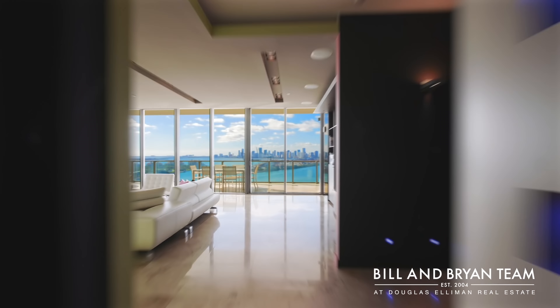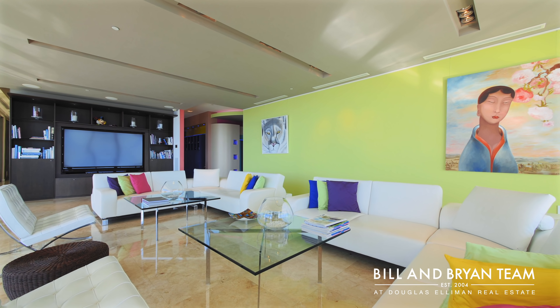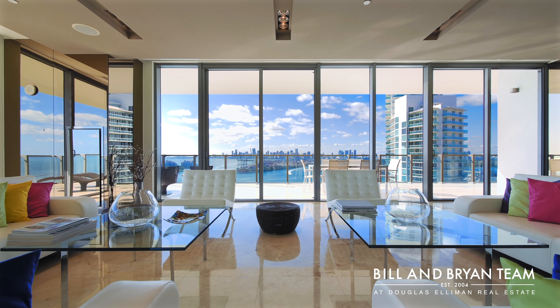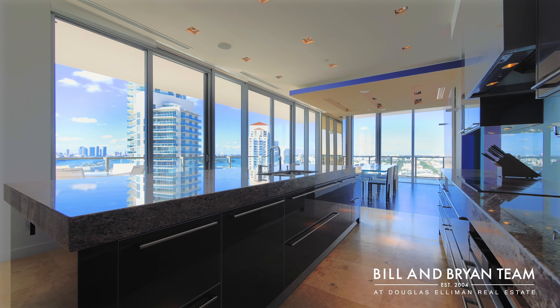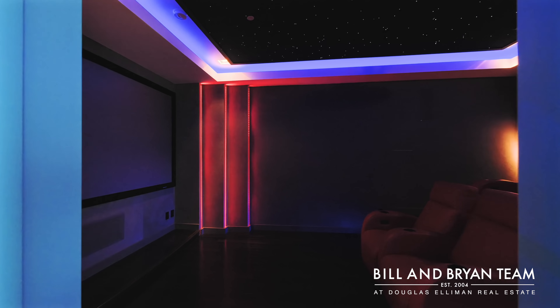With 4,154 square feet of interior, this apartment has an incredible layout. As you enter, you have a massive living room, ideal for entertaining. On the northwest corner is the kitchen and family room. There are four bedrooms in total and an in-home theater.